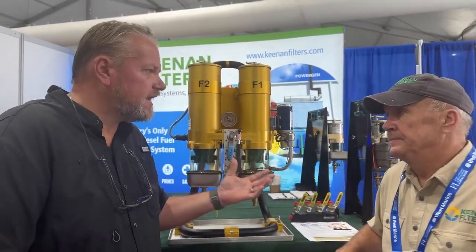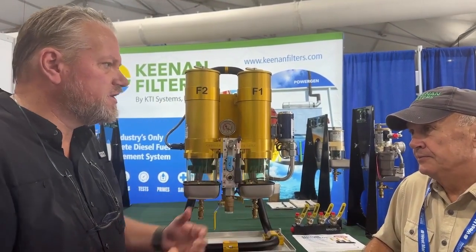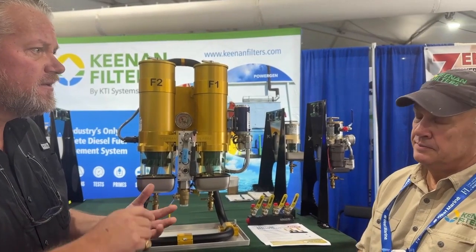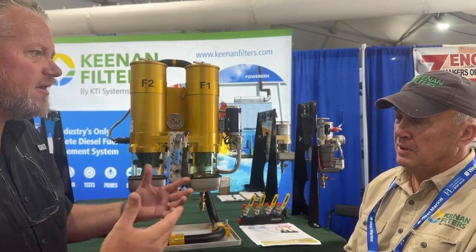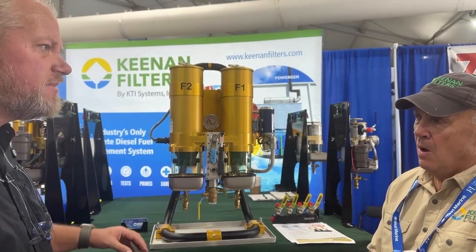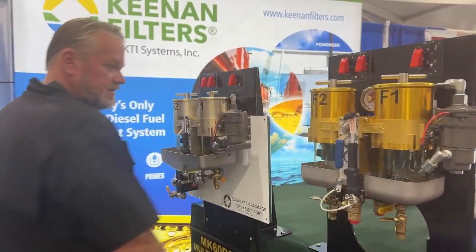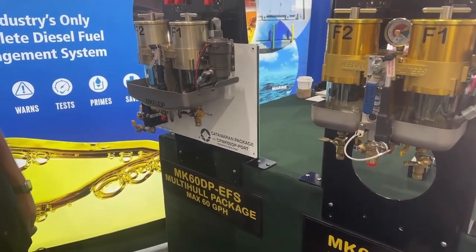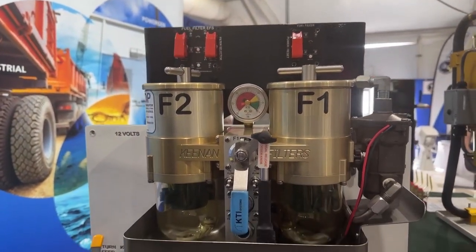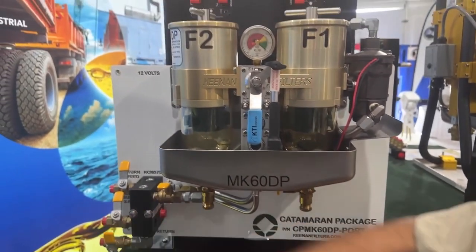Say I'm a potential client. I own a Leopard 42 or a Lagoon 46, power cat or sail — what are you recommending size-wise and how does installation work? There's a lot of room in those engine compartments, but there isn't. They come board-mounted. This unit over here is part of it — this is a cap package, our middle-of-the-line package. We sell depending on the person's budget: a single filter, a dual filter like you see here, and then the remote system that uses electric valves instead of manual valves and allows you to do everything from the bridge.